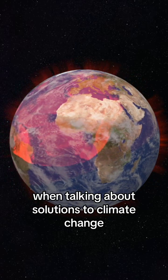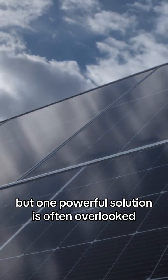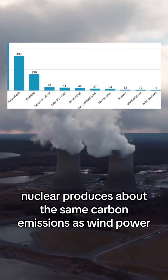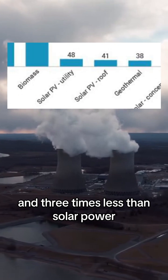When talking about solutions to climate change, solar and wind power always get brought up. But one powerful solution is often overlooked: nuclear energy. Nuclear power plants produce no greenhouse gases during operation, and over the course of its lifetime, nuclear produces about the same carbon emissions as wind power and three times less than solar power.